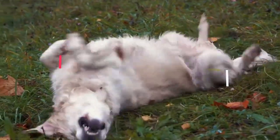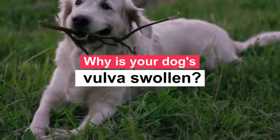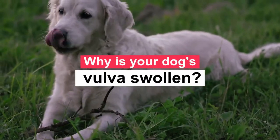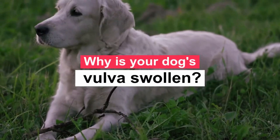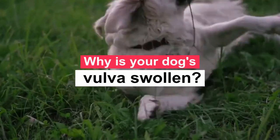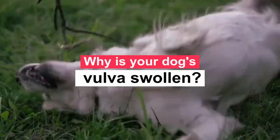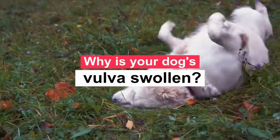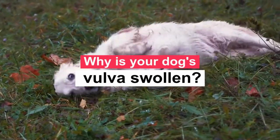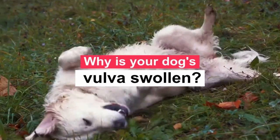Why is your dog's vulva swollen? First things first, you can actually see your dog's vagina from the outside — the part that you can see is called the vulva. Inside the vulva is the urethral orifice, where urine comes out, and the vaginal vestibule, which connects the vulva to the vagina. The vagina is internal and leads to the cervix and uterus. So if you notice swelling in your dog's vaginal area, what you're actually seeing is swelling of the vulva.